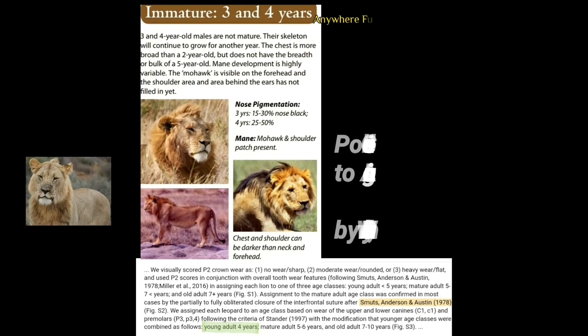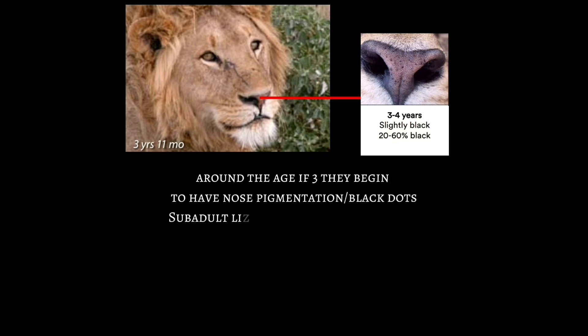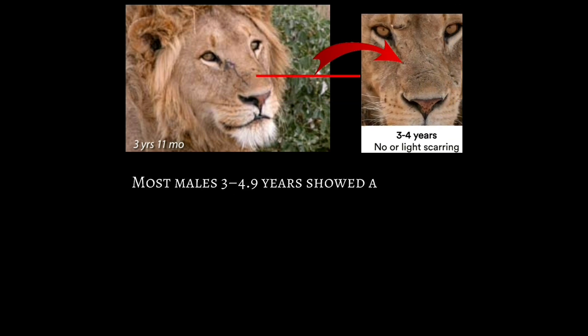At age 4, they can be considered as a young adult as well. Keep in mind, if a lion is anywhere from 2 to 4 years of age, he isn't fully grown. Freckles or speckling will start to become more visible when a lion reaches the age of 3. Any younger than that, their noses are completely pink with no freckles whatsoever.